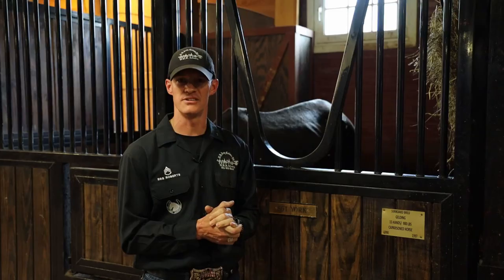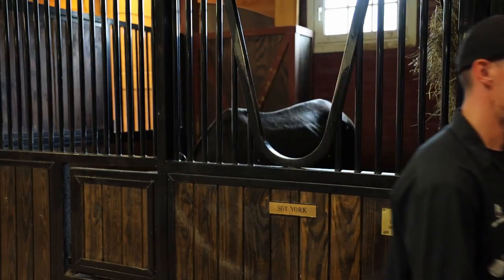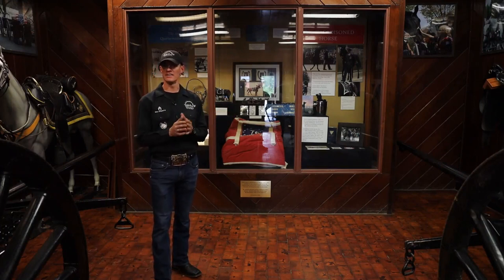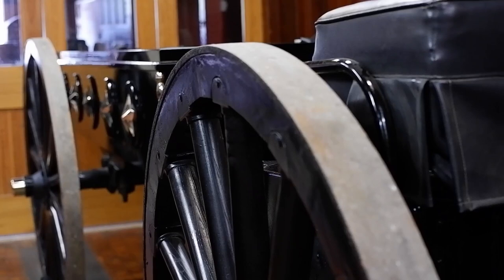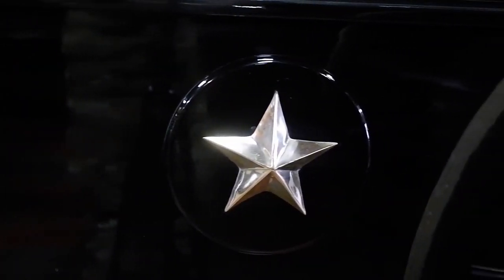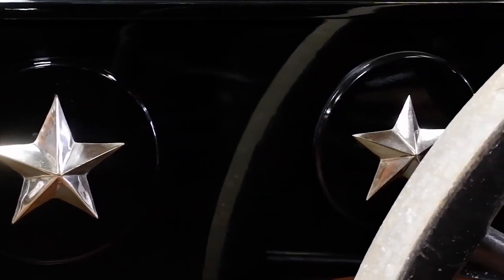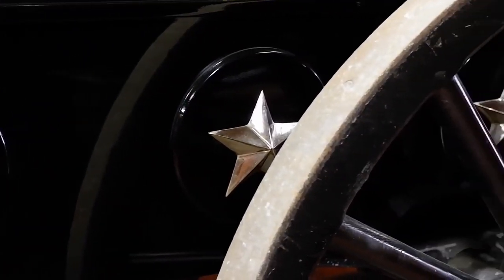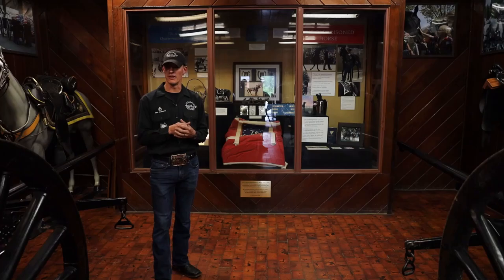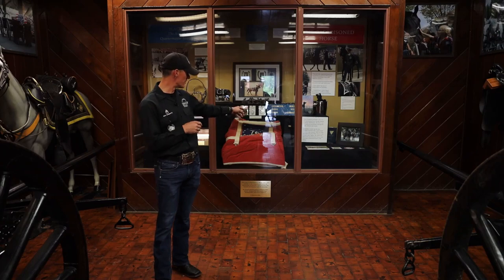I'm now going to take you guys to the caisson museum. Housed in here right now are two of the caissons that were made by the American Carriage and Foundry Company. They're model 1918s. You'll notice the five stars down the side represent the five branches of service. Most of them have the original data plaque on the actual limber itself. One of these here actually saw service on the front line in World War I — there's actually a piece of shrapnel right here that did see service in World War I.